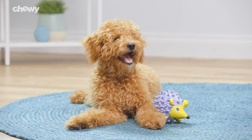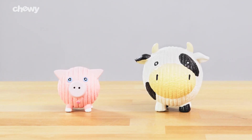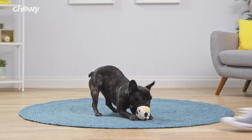Hugglehound's Rough Tech squeaky dog toys are available in sizes for small and large dogs and are especially suited for a puppy's natural mouthing habit. With Hugglehounds, your favorite chewer can play on.